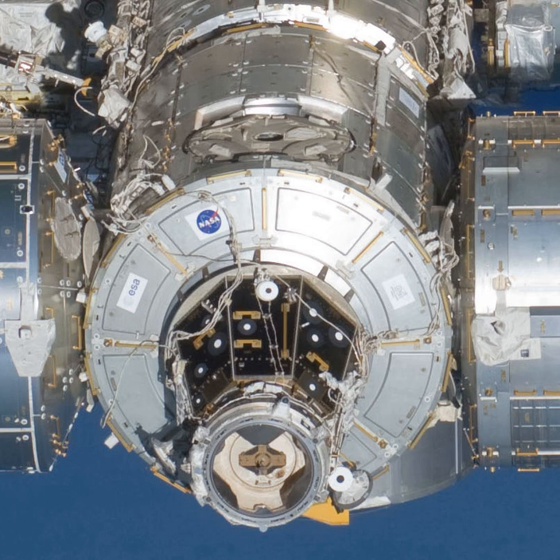The space station robotic arm, Canadarm2, is able to operate from a powered grapple fixture on the exterior of Harmony. After the cancellation of the habitation module, Harmony was chosen to house the American crew quarters. The first two were delivered on STS-126 and the second two on STS-128. The node measures 7.2 meters in length and has a diameter of 4.4 meters.